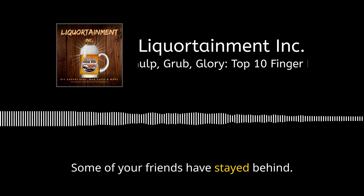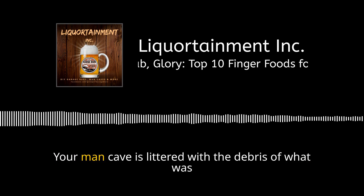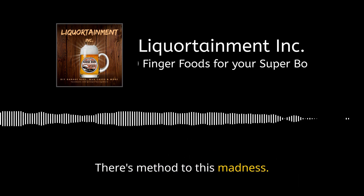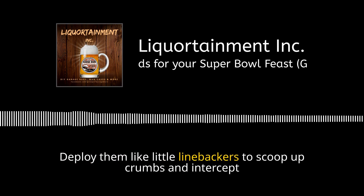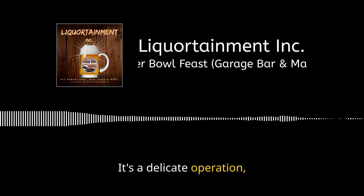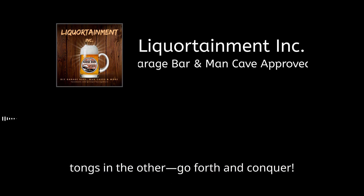It's the end of the game. Some of your friends have stayed behind — you need a plan. Your man cave is littered with the debris of what was once an impressive snack stadium. Fear not, fellow snack warriors — there's method to this madness. Those cocktail napkins you strategically placed at every corner aren't just for show. Deploy them like linebackers to scoop up crumbs and intercept stains. Then address the tragic sight of half-eaten chicken wings — a delicate operation akin to a quarterback sneak. Plastic bag in one hand, tongs in the other. Go forth and conquer.